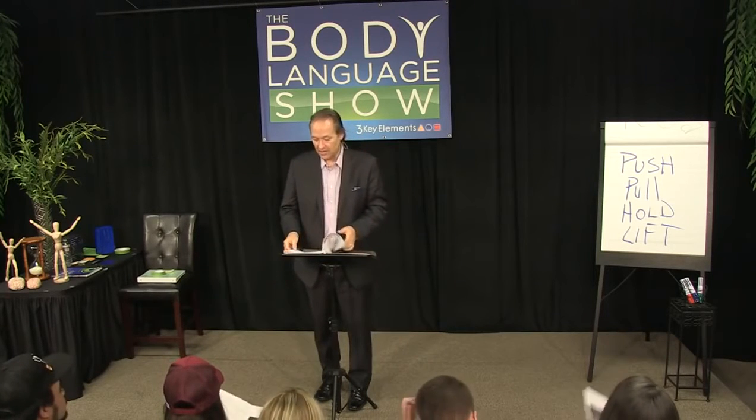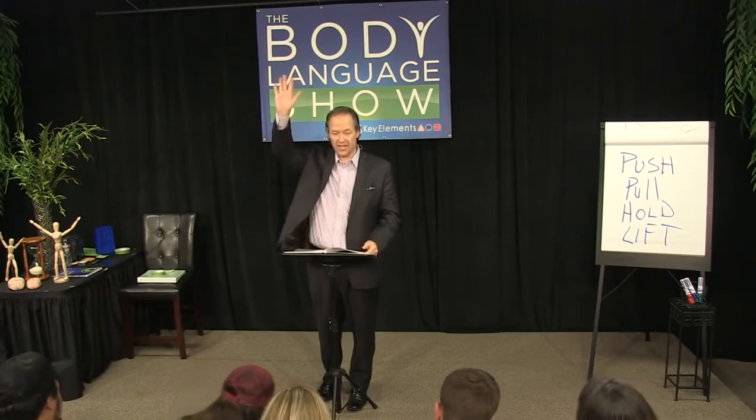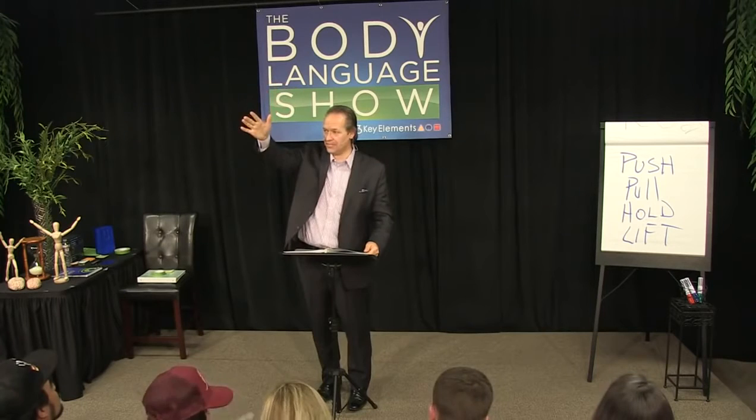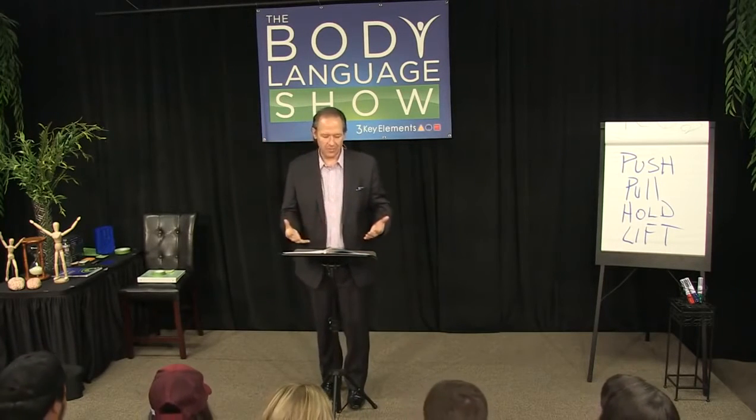That would be helpful for you. And if you don't want to take notes, just follow along. If you would like a pen, raise your hand if you didn't bring a pen with you. So event team, let's grab a couple pens, please. They'll run out there and grab a pen and bring you back one. Part One: Body Language Basics.